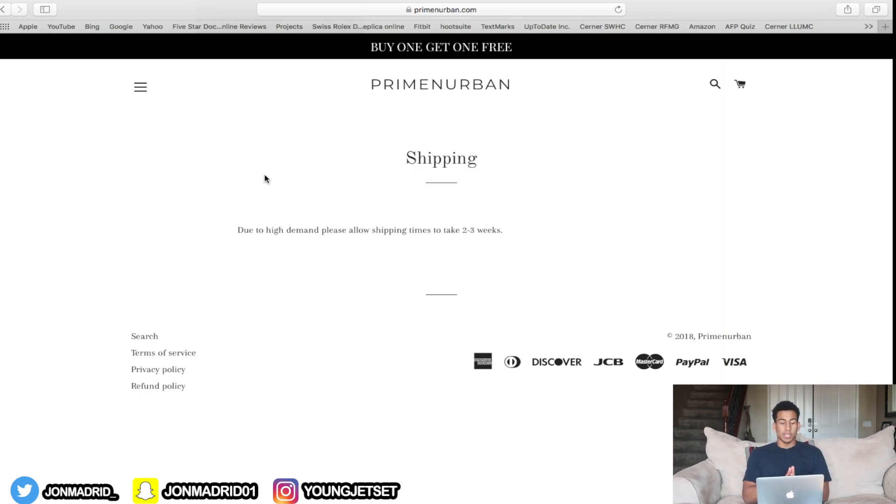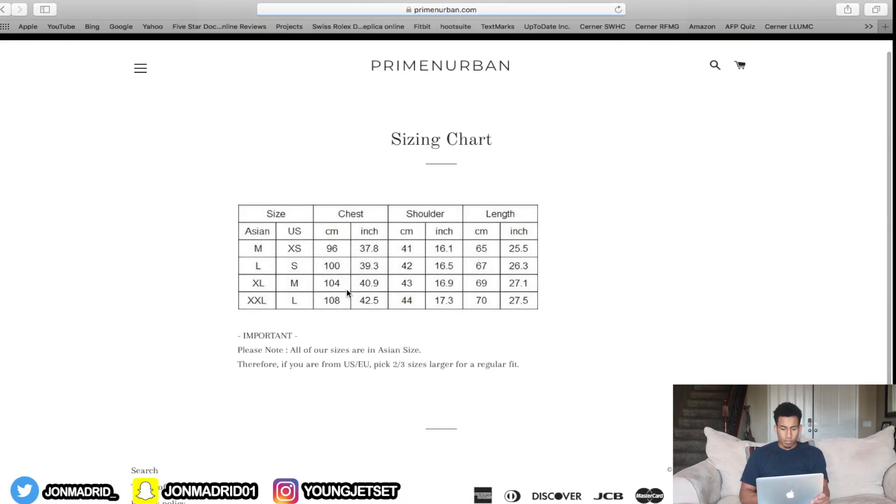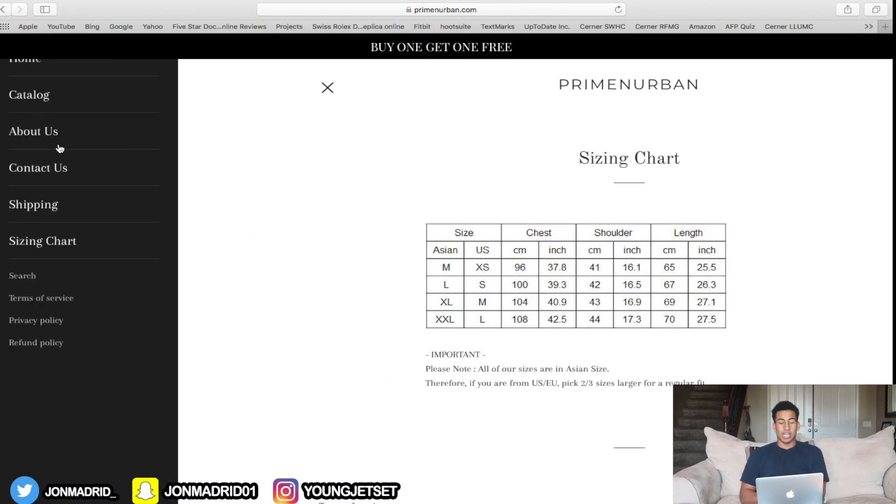About the shipping notice — personally I would take it out. You're going to get a lot of emails asking about shipping times anyway, but if it's on your website people are going to be skeptical to buy in the first place. They'll see 'two to three weeks' and think, why would I order here when I can get two to three day shipping elsewhere? Definitely take the shipping notice off because you're going to scare customers away. You want to attract customers, not scare them.